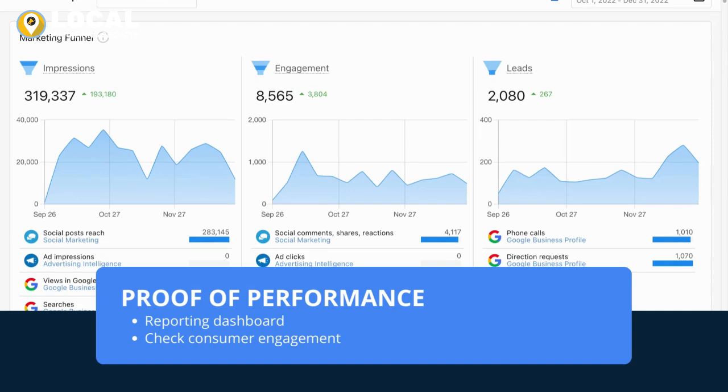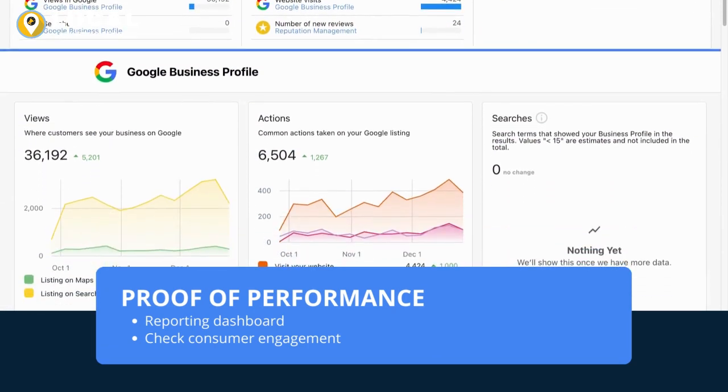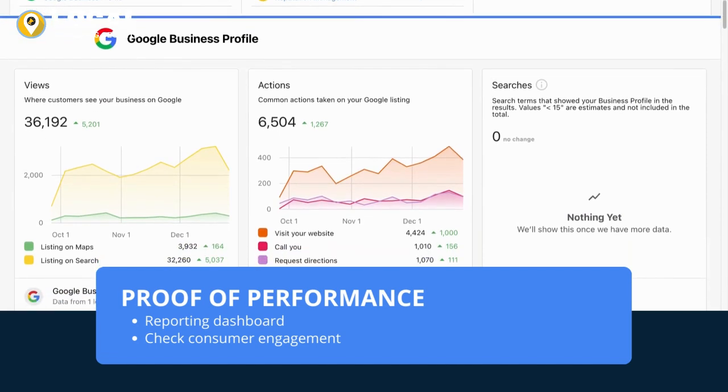We understand that results matter. That's why we offer real-time access to reports on our platform. You can see how often consumers interact with your listing within search results, offering tangible proof of performance.